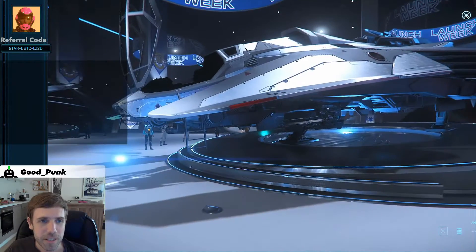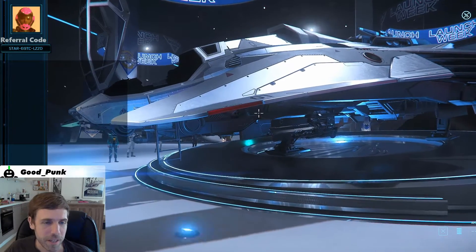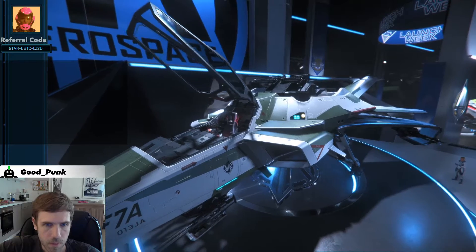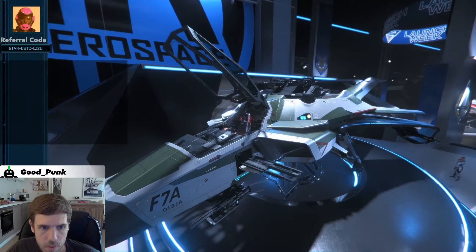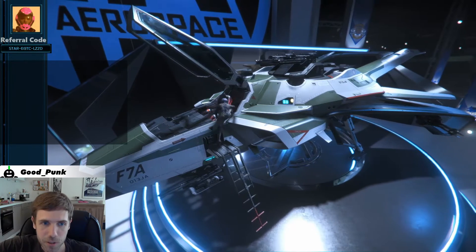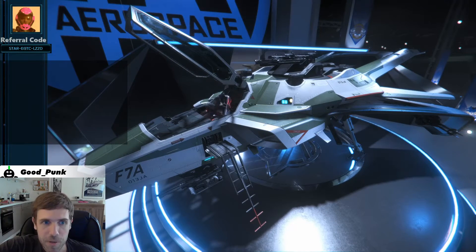This is bigger than I thought it would be. I don't know how to pronounce that. Someone is getting in there, I guess. I'm going to be in my picture then.